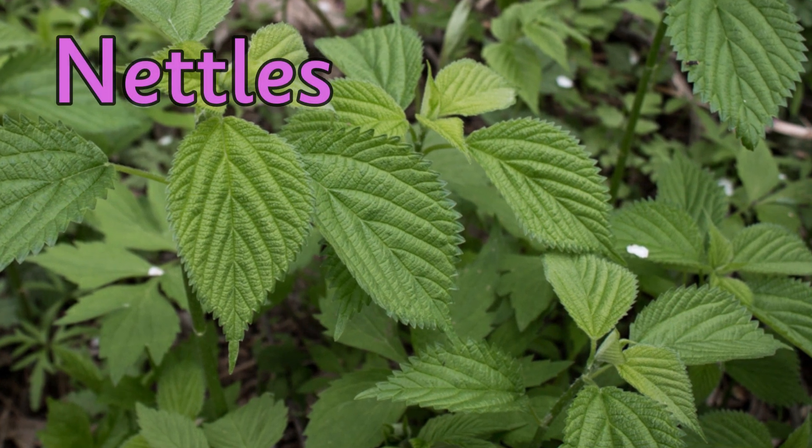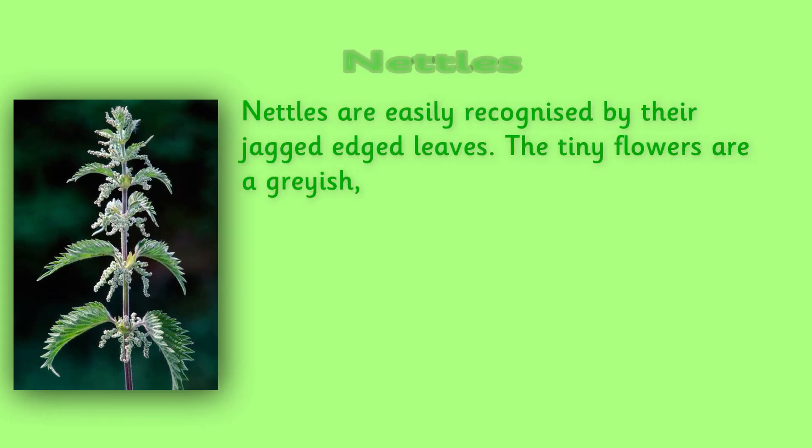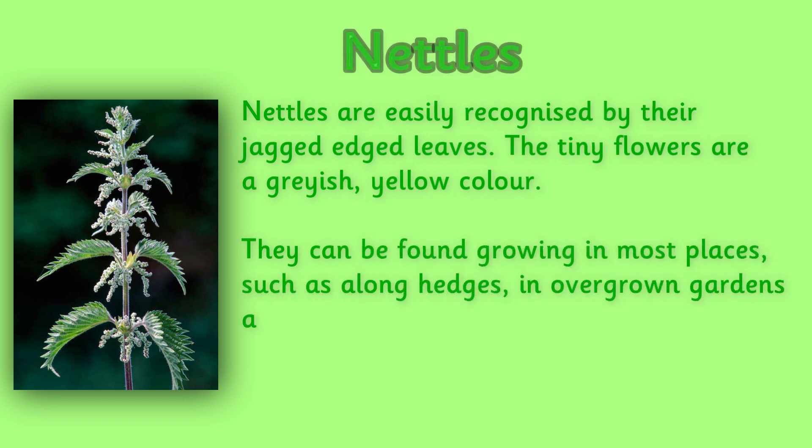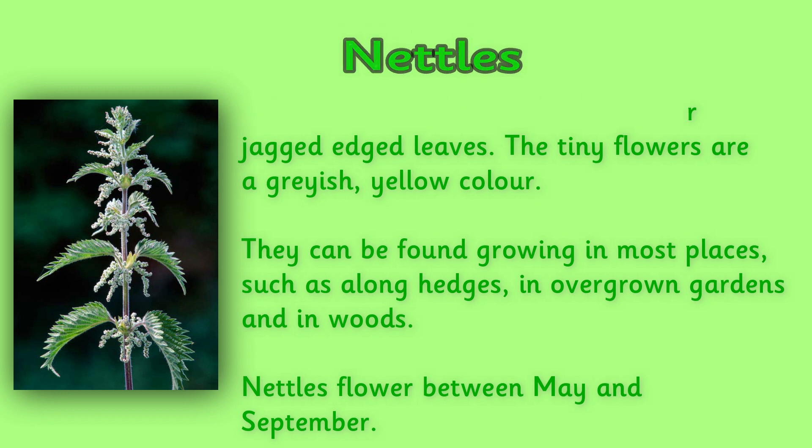Nettles. Nettles are easily recognized by their jagged-edged leaves. The tiny flowers are a grayish-yellow color. They can be found growing in most places, such as along hedges, in overgrown gardens, and in woods. Nettles flower between May and September. If you brush alongside a nettle, they can sting you, so it's best to stay well away.